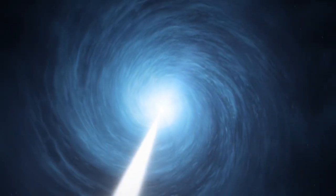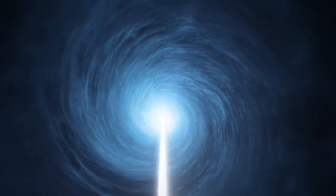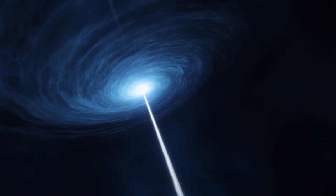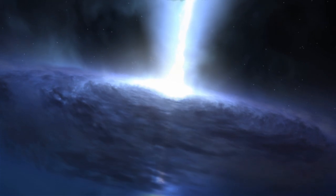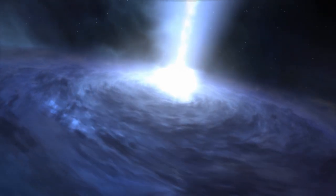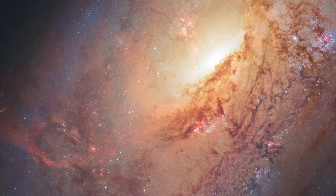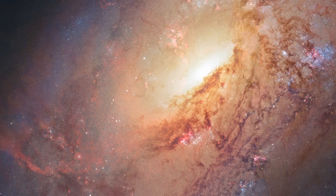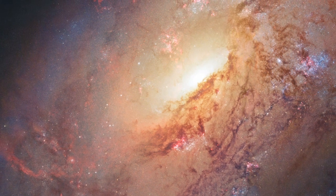Messier 106 has a supermassive black hole at its centre. Although this is true for most galaxies, this black hole is particularly active and hungry, gobbling up nearby material at a startling rate. This huge black hole's bottomless appetite is behind much of the galaxy's unusual behaviour.